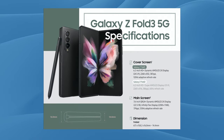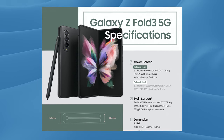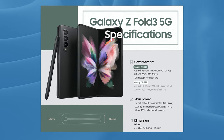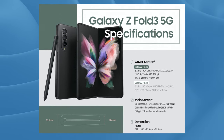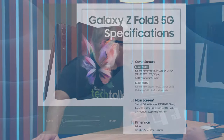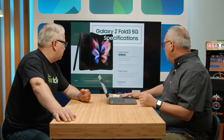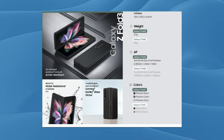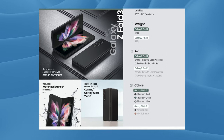Not a lot of change as far as the screen size, resolution, that type of thing — pretty much similar to the previous version. It's a 6.2-inch HD+ dynamic AMOLED 2X display, slightly different aspect ratio, 24.5 to 9 versus 25 to 9, so not huge. But the folded specs are a little bit thinner — a little bit sleeker.